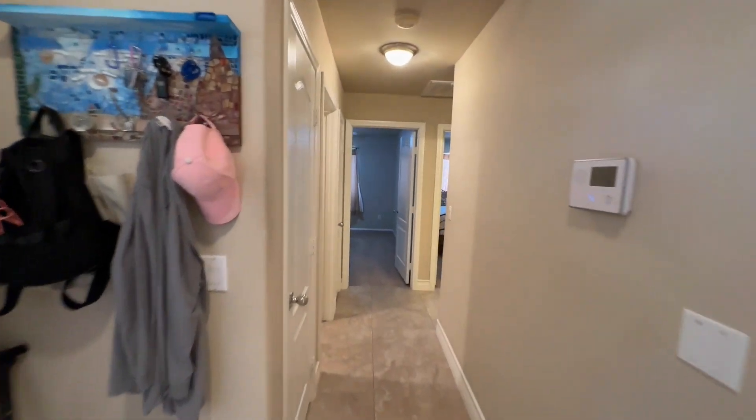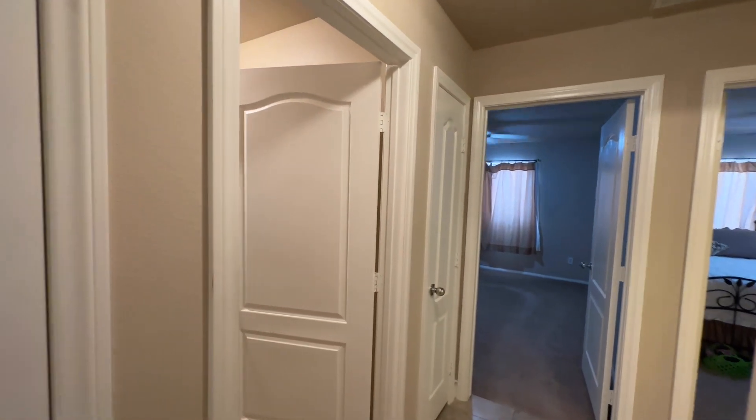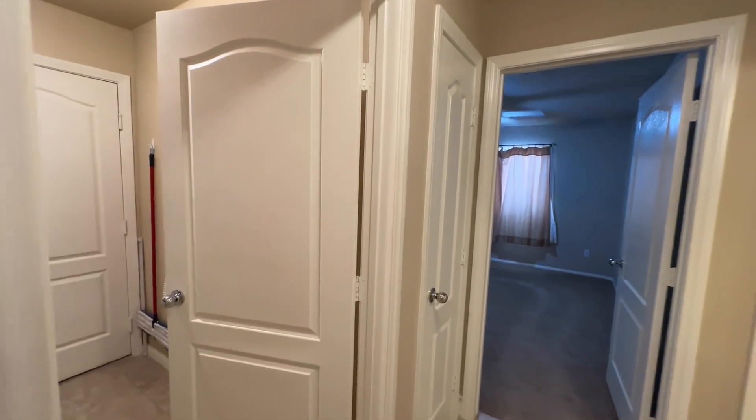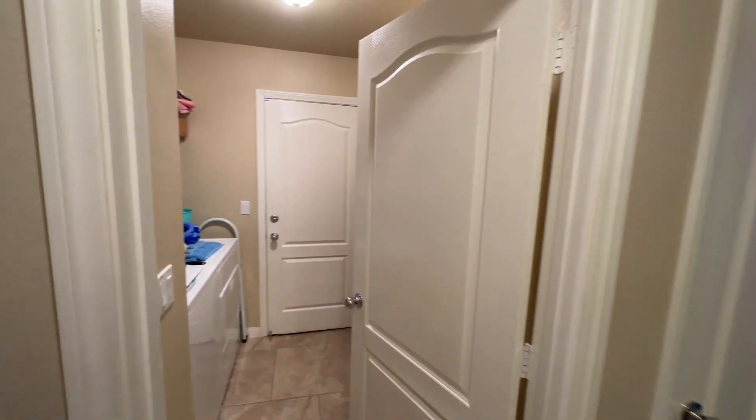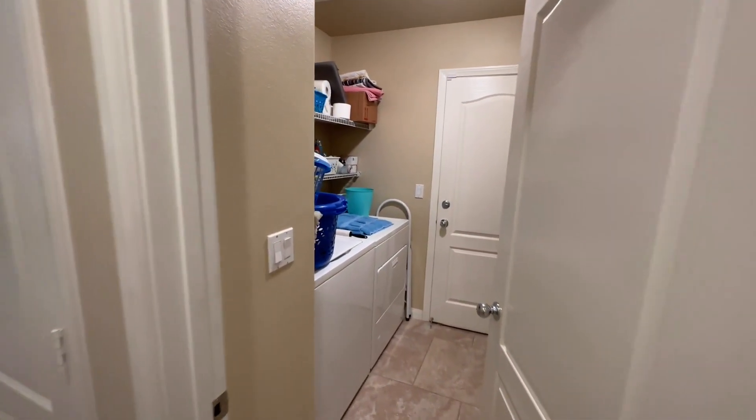Let's go ahead and start down this way. Right here, we do have our linen closet. There is someone still living here - they are getting ready to move out - so I don't want to open up too many closets just for privacy. We are coming into what would be the laundry room or the mudroom. We have our washer, dryer.